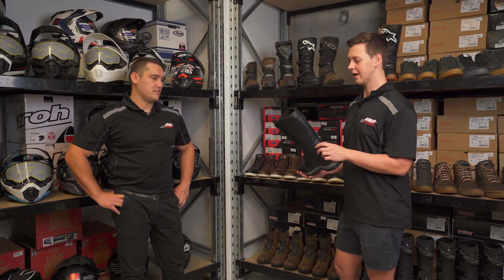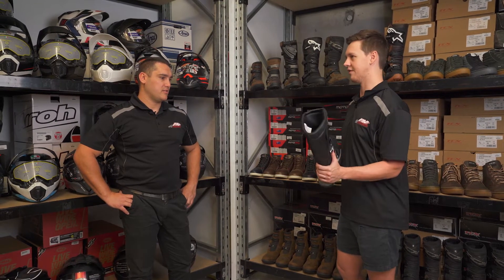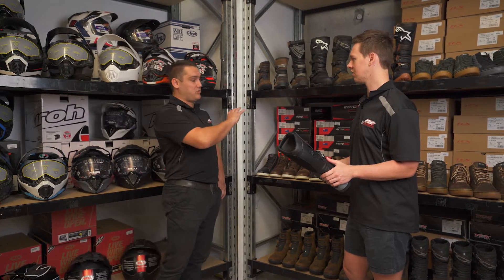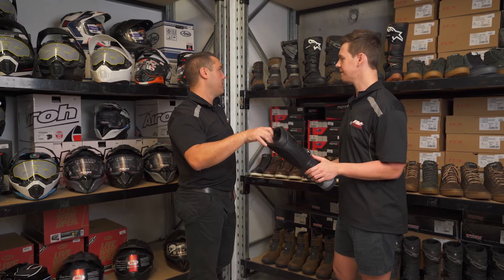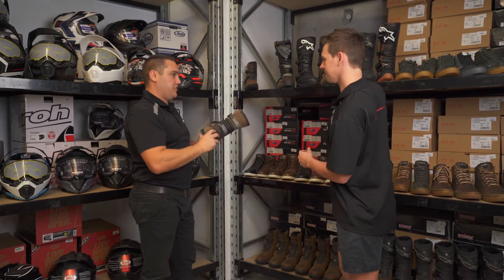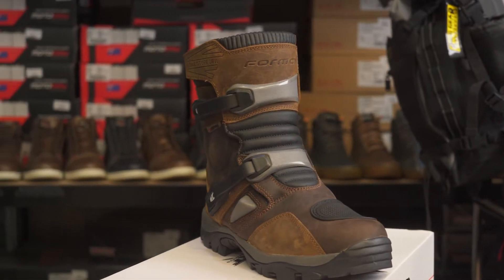Are these ones the same height as motocross boots, or are they shorter? This one looks a little bit shorter than your standard motocross boot. Yeah, not necessarily across the whole range — this one is shorter than some of the motocross boots. When we go to some of the others, they are full size. As a shorter alternative in the range, there are the adventure lows.